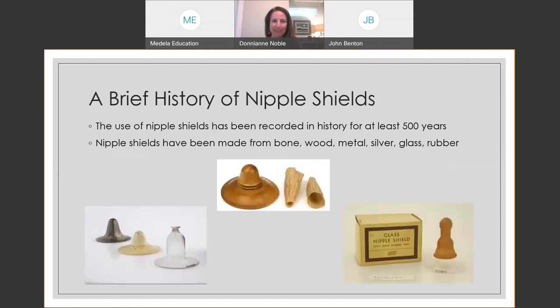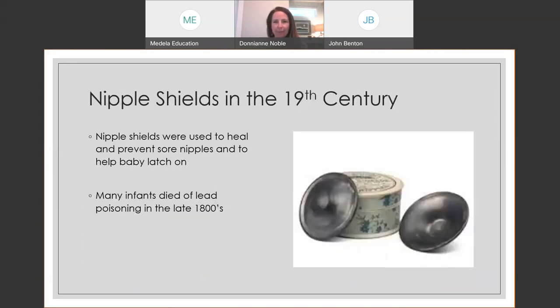Nipple shields have been in written recorded history for at least 500 years, and they've been made from all kinds of things — wood, glass, even bone. It's not surprising that we would try to develop things to help mothers along the way. In the 19th century, there was a cluster of babies who died of lead poisoning — nobody knew nipple shields made of lead were not a good idea. Commonly, nipple shields were used to prevent sore nipples or help baby latch on.